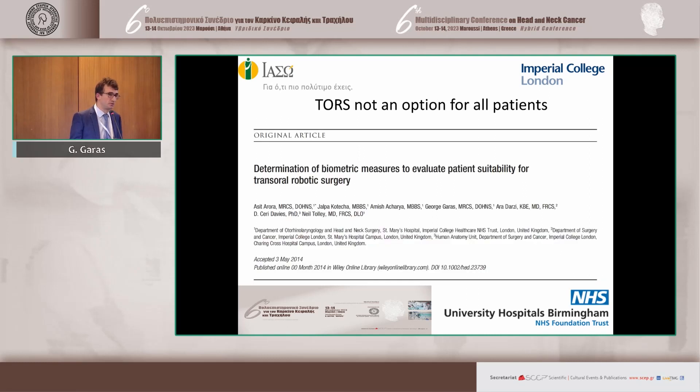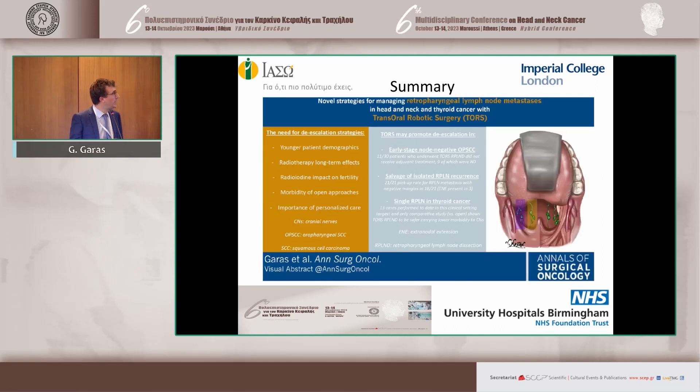TORS is not an option for everyone — the biggest practical barrier is access. If you can't get the access, you can't do the operation and should consider an alternative. In summary, de-escalation is relevant for patients with retropharyngeal metastasis, whether from SCC of the head and neck, cervical esophagus, or thyroid, and there are three scenarios where there is a potential role.